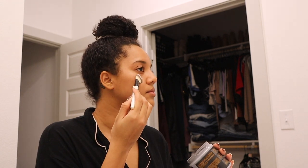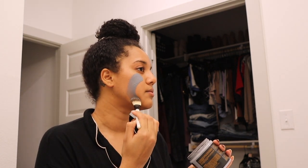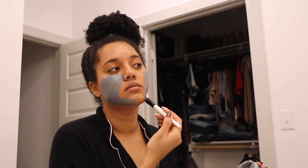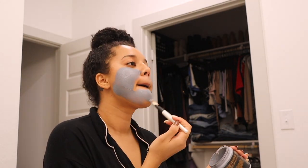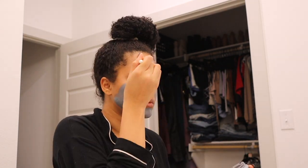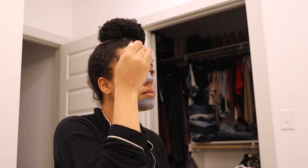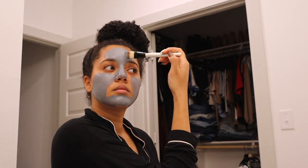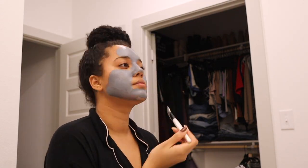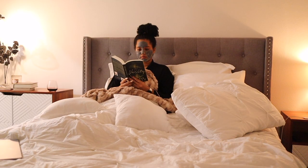I'm going to do a bit of skincare, do a face mask, and kind of just wind down and relax and get ready for work on Monday. After today's reset routine, I'm definitely feeling less stressed out and more prepared for the week. I'm going to finish my night off with another glass of wine and reading a book.